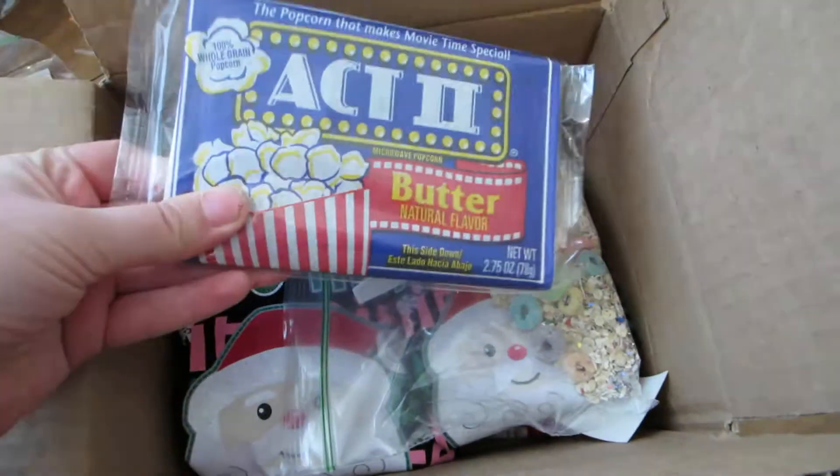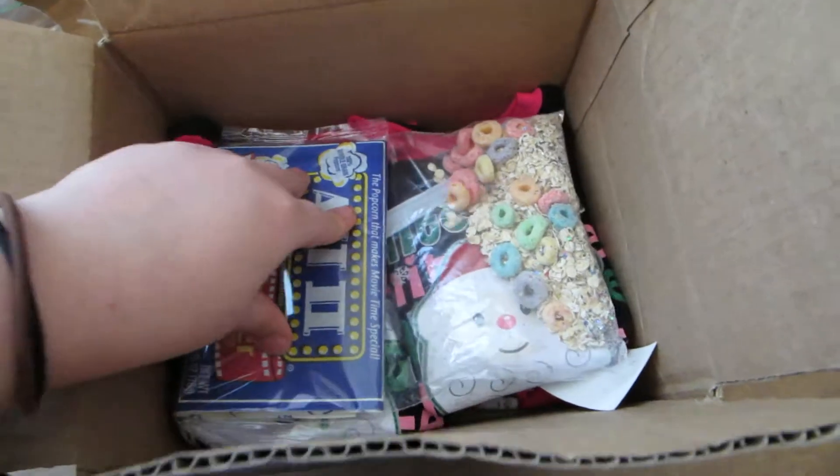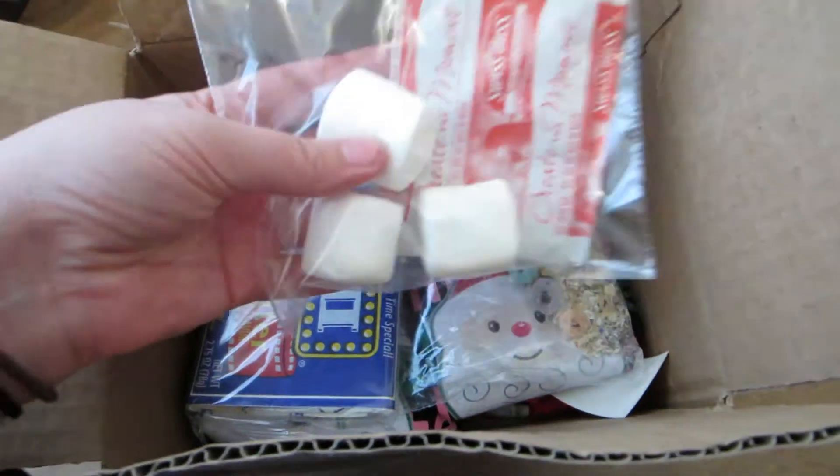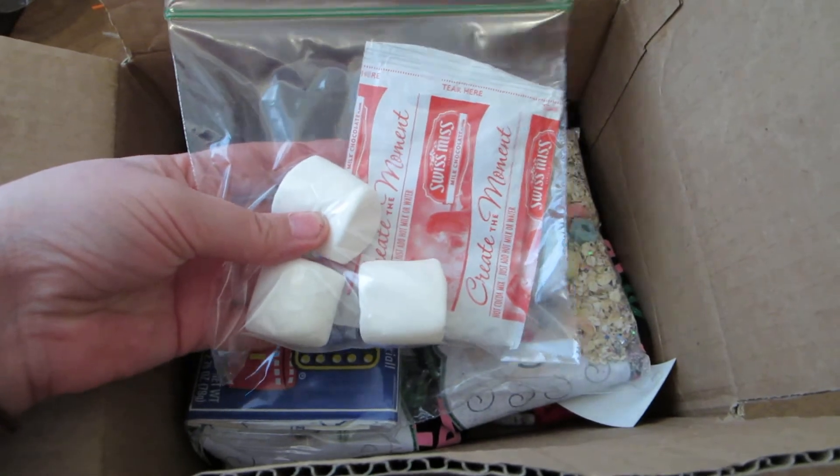I put a little package of popcorn — maybe we'll watch a movie that's on TV that night. And some hot cocoa with a couple marshmallows.